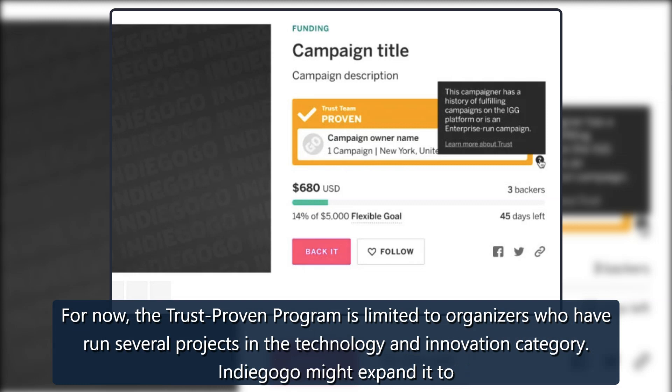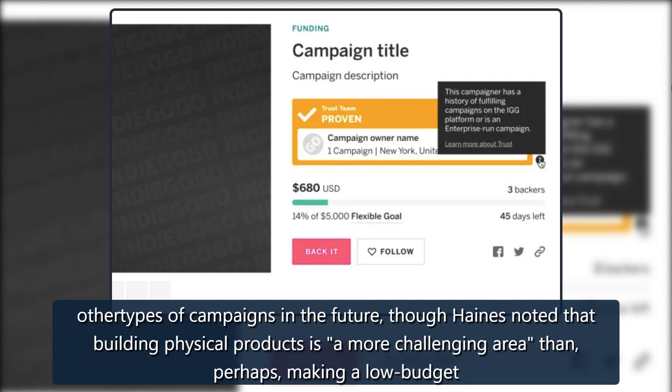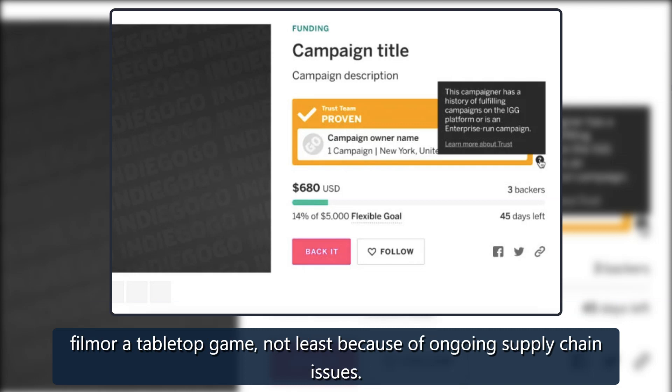For now, the trust-proven program is limited to organizers who have run several projects in the technology and innovation category. Indiegogo might expand it to other types of campaigns in the future, though Haines noted that building physical products is a more challenging area than perhaps making a low-budget film or a tabletop game.